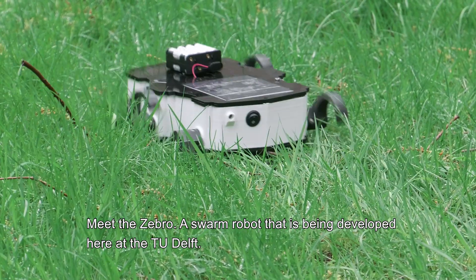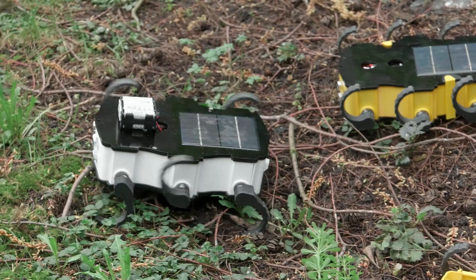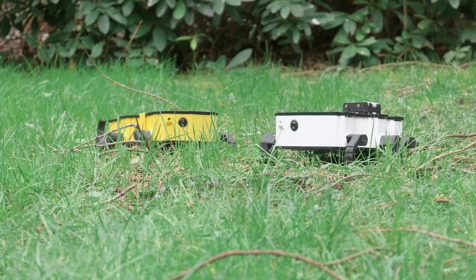Meet the Zebro, a swarm robot that is being developed here at the TU Delft. Students are planning to send one of these little guys to the moon.